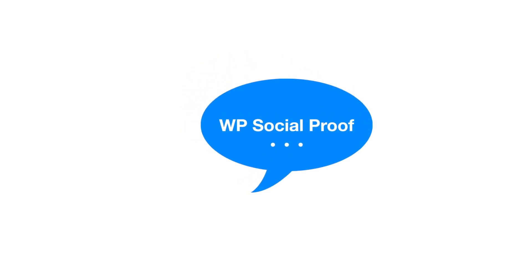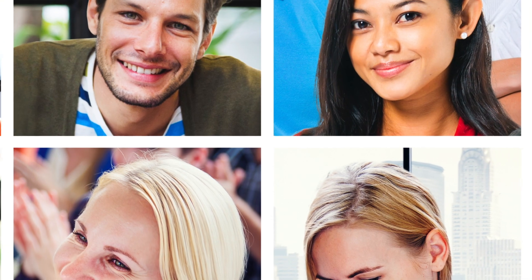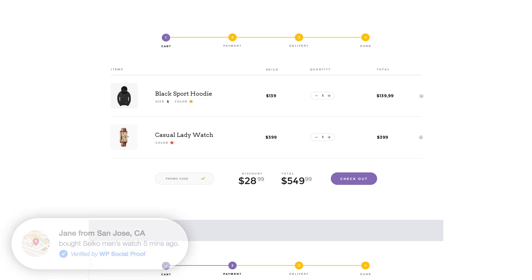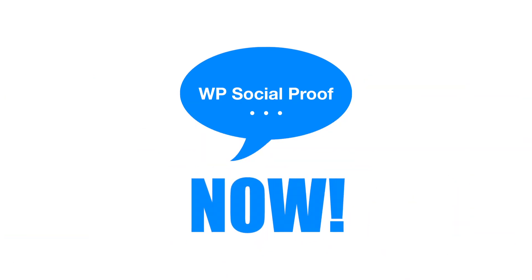Let social proof do the selling for you. We made it super easy to get started — just download, install, create a notification, and go! The defaults are well-optimized and work perfectly. It takes just 30 seconds to set up. Over 300 clients have found success with WP Social Proof in just the last 30 days alone, and that number is growing. Think conversion, sales automation, build credibility, impress with social proof, and sell. Boost your conversion rate and generate more sales. Get your copy of WP Social Proof now.